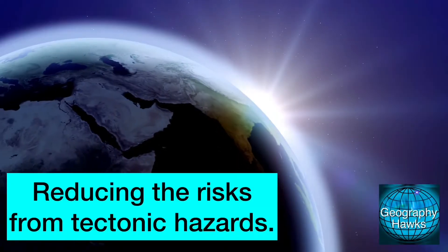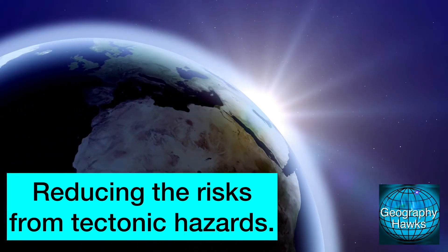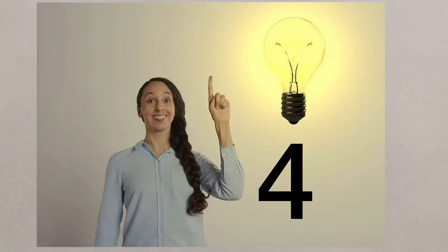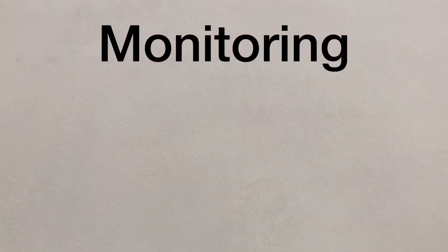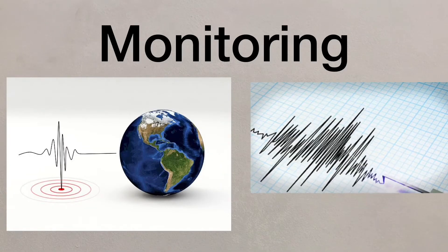If people are to continue to live in tectonic areas, they need to develop strategies to help them survive. We need to look at how these tectonic risks can be reduced. There are four key things that need to be done in order to help reduce the hazard risk. The first is monitoring, which uses scientific equipment to detect warning signs of tectonic events.